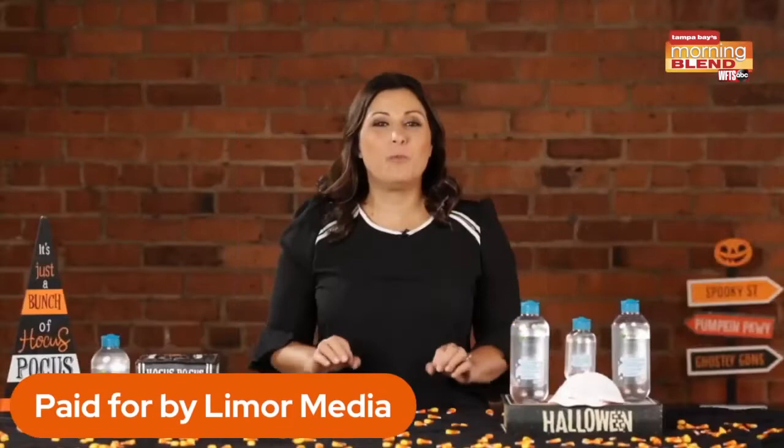So there you have it — some spooktacular products to try this Halloween. I'm Leigh Morse. I'll see you next time.